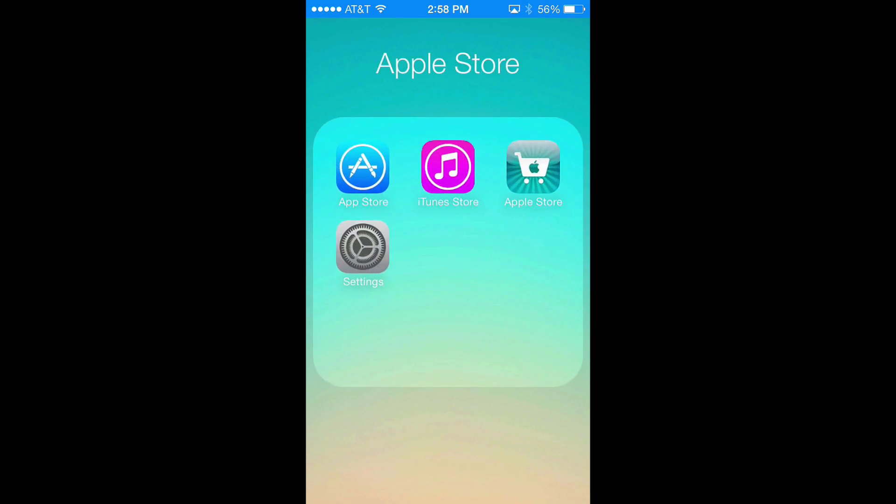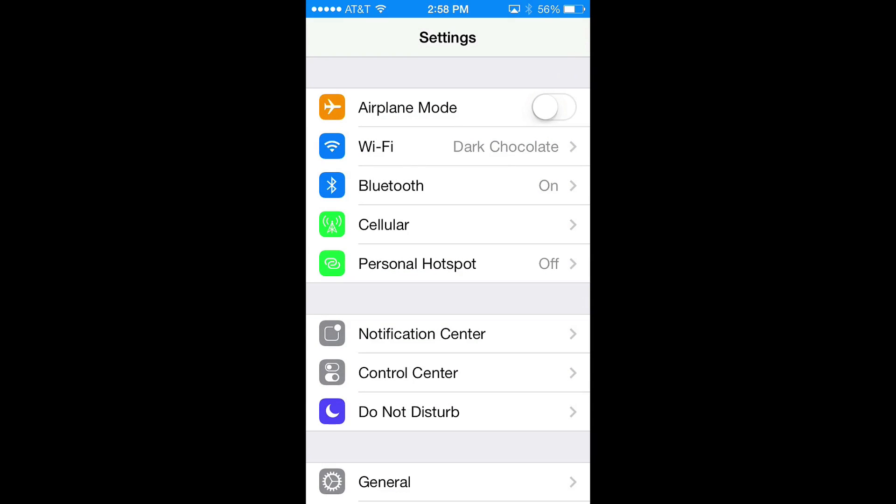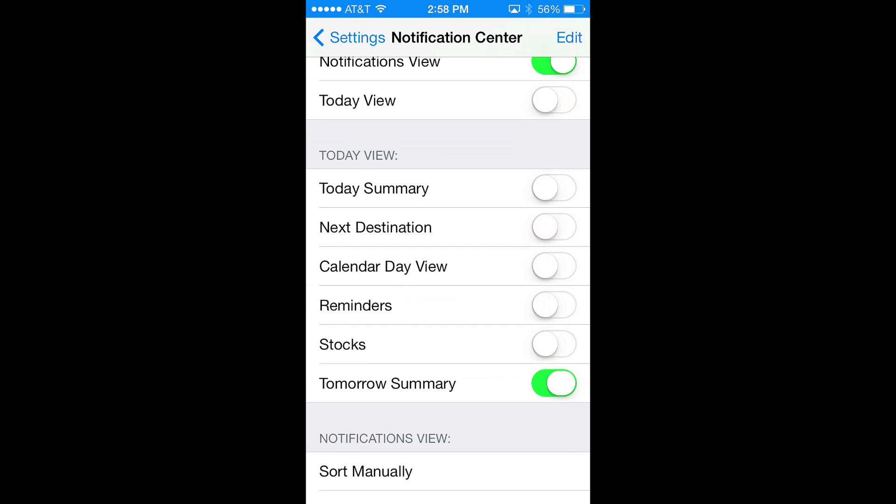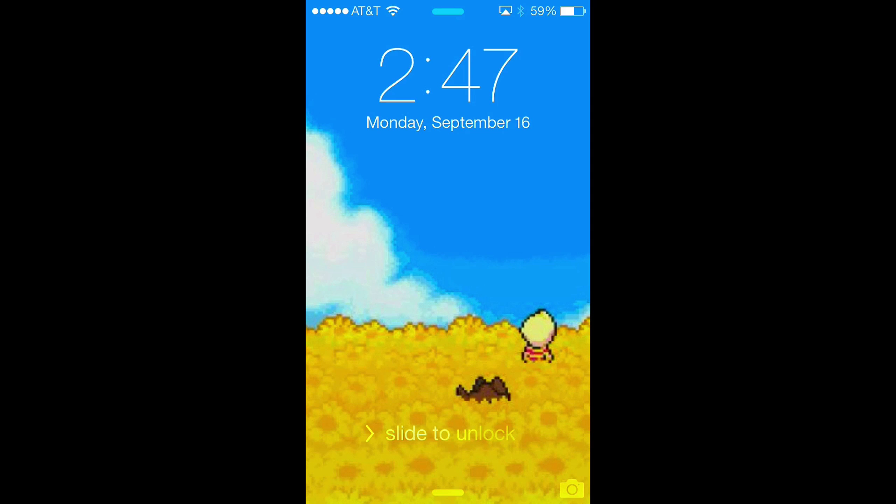Notification Center gets a huge overhaul as well. You can find your settings for that under the settings app in the Notification Center section. If you want to make it look a little like the old version, you just need to turn off the today view and today summary as well as all the calendar stuff, so you can get back to just notifications without the calendar in there.